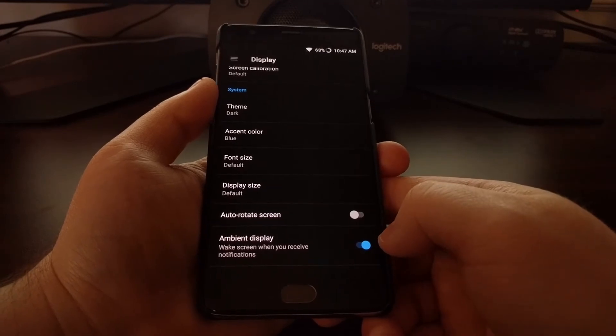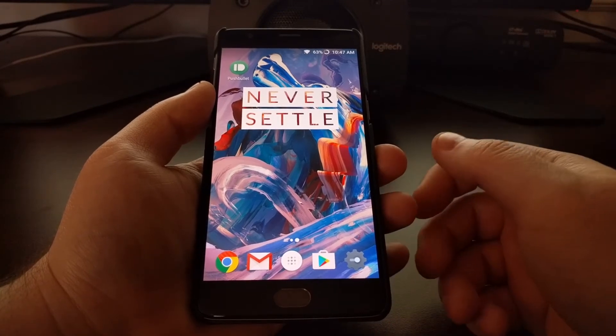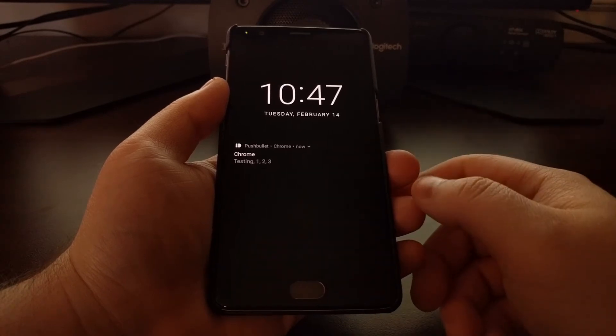To enable it, just toggle this feature on and press the home button to go back to the home screen. I'm going to do a test notification with Pushbullet, so I need to lock the device to test. I'm going to send the Pushbullet notification — and as soon as the notification comes in, the display lights up for a few seconds.